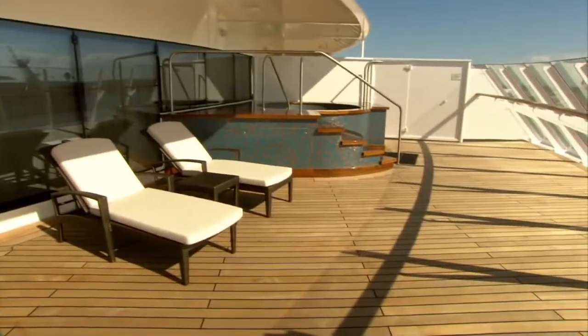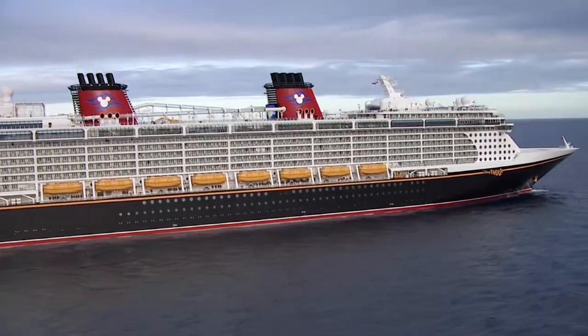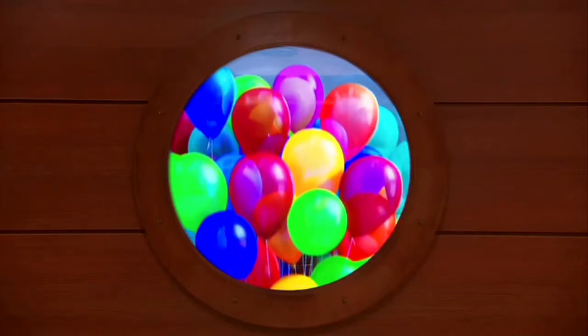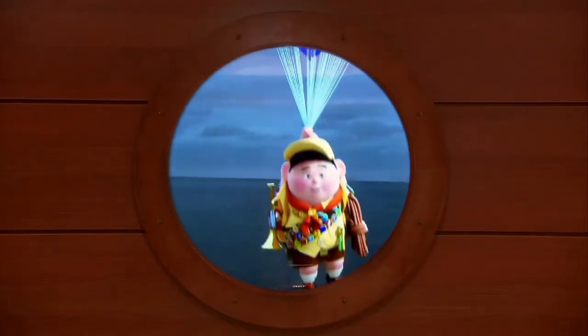A cruise industry first — every inside stateroom on the Disney Dream and the Disney Fantasy has its own outside view via a magical porthole. Keep on the lookout; you never know who you might see, but only through the magic of the magical porthole.